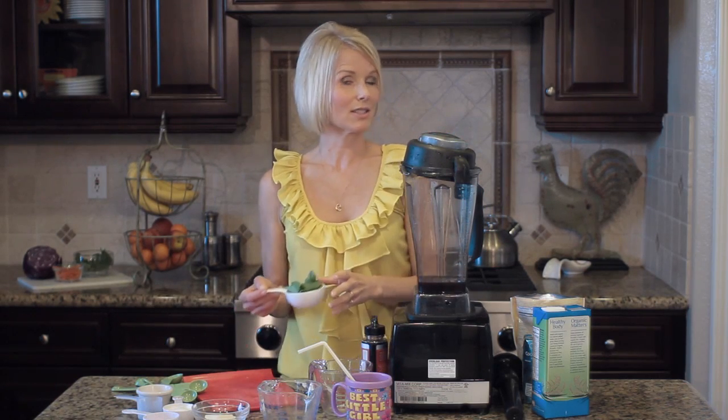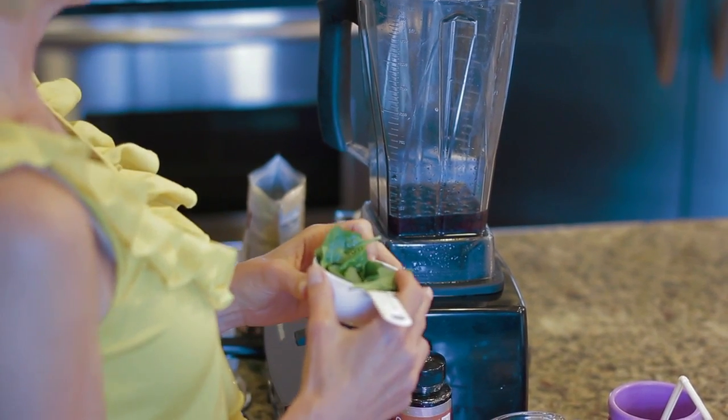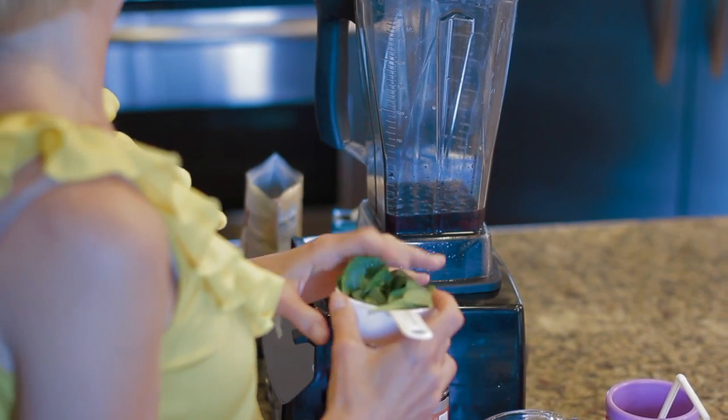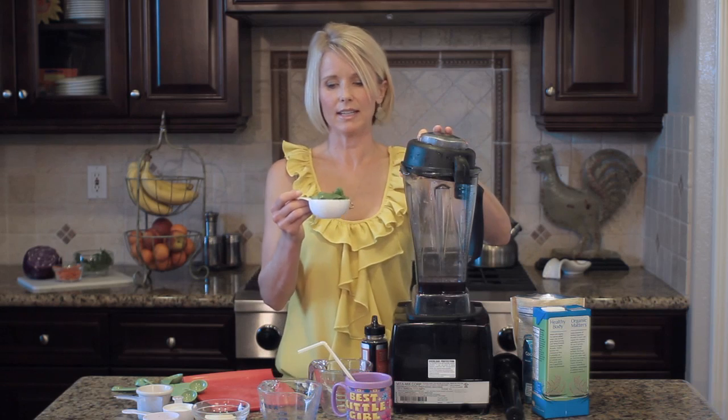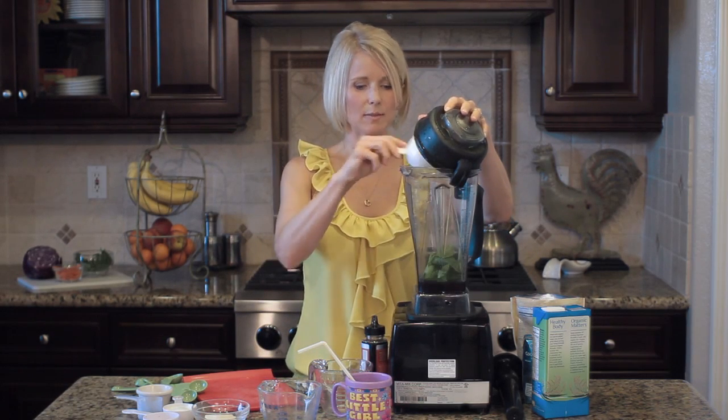Because we're using a nice dark fruit like blueberries, we can sneak in some spinach. This is baby spinach, and baby spinach doesn't really have much flavor. You could even use baby kale, whatever leafy green vegetable you have on hand. We've got about a half a cup here — that's quite a significant amount of spinach.